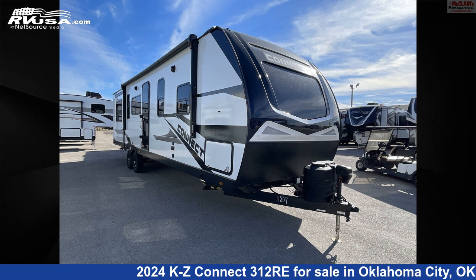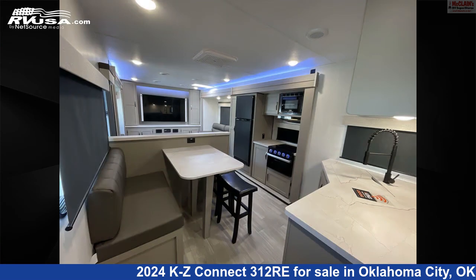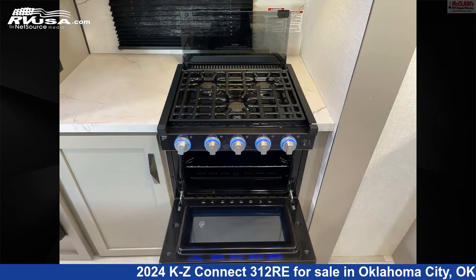This 2024 KZ Connect 312 Re is a Travel Trailer RV. It is located in Oklahoma City, Oklahoma, 73127 and is offered for sale by McLean's RV Oklahoma City. Click the link in the video description to visit RVUSA.com and see more photos as well as the current price.